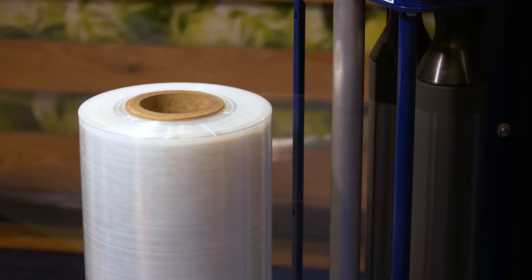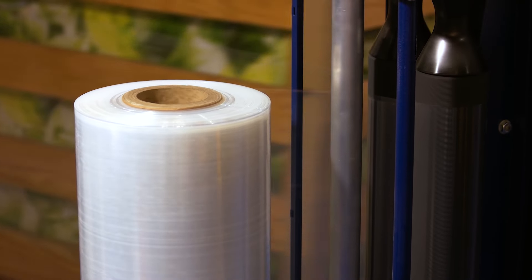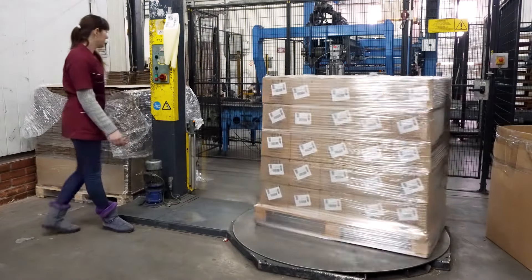When it comes to the cost of pallet wrap, companies tend to focus on the price per roll rather than the cost to wrap the pallet per load. Unfortunately, with this mindset, you spend more money and waste more product than needed.